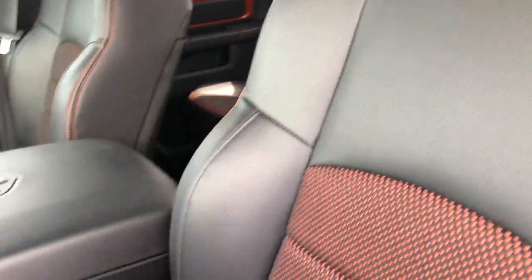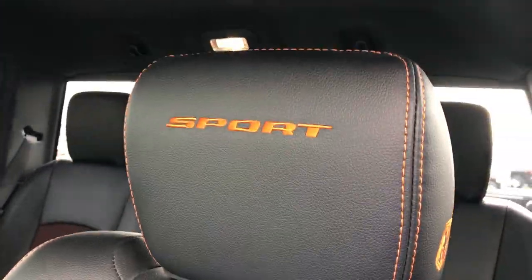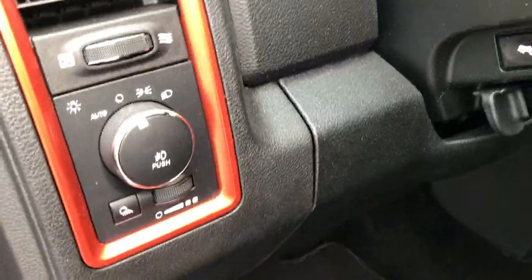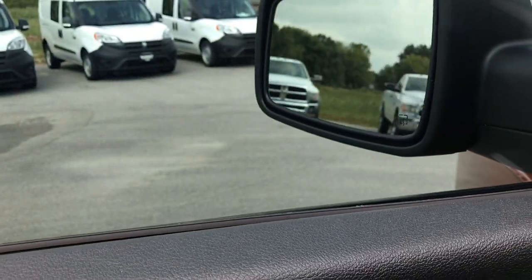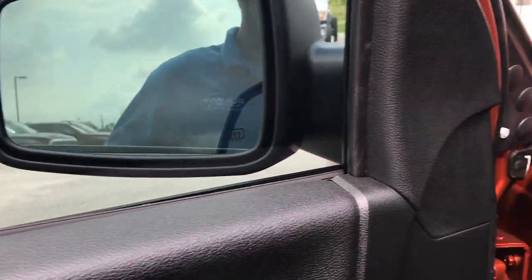The sport package gives you the leather and cloth mesh seats with the orange inserts underneath. You also get 'Sport' stitched into the headrest as well as the Ram logo. Factory floor mats throughout, and carpeting is very clean underneath. It has auto headlamps, power pedals, power windows, power locks, and power folding mirrors. Those mirrors are heated and also have built-in directional signals in them.